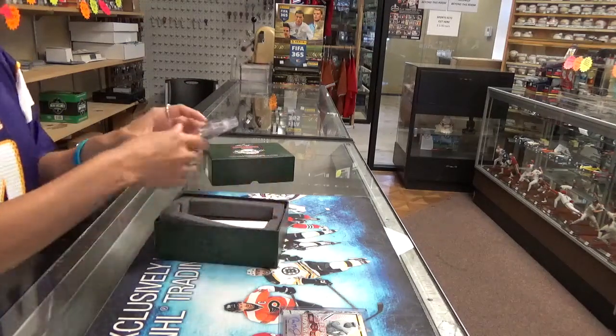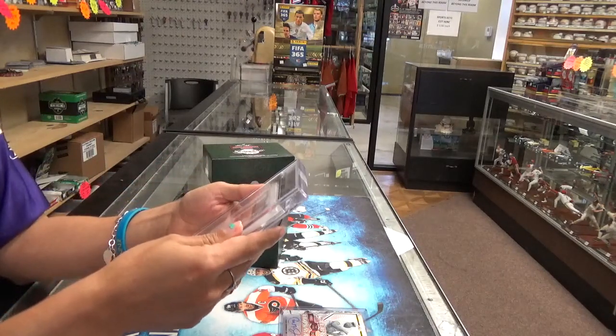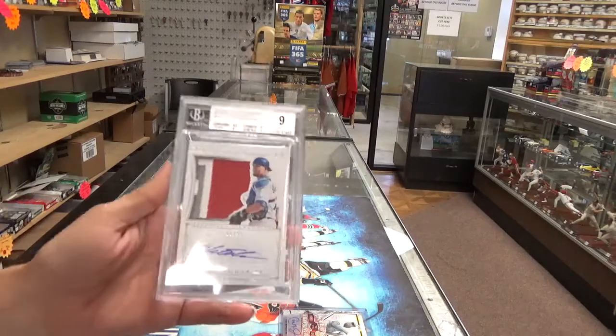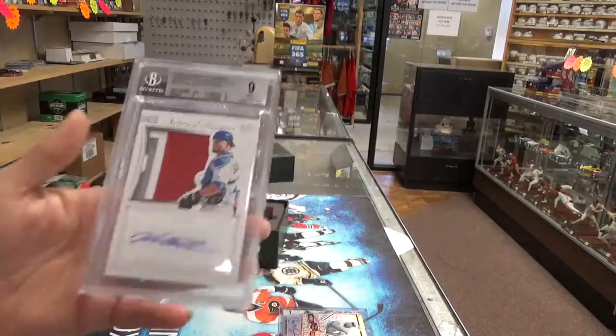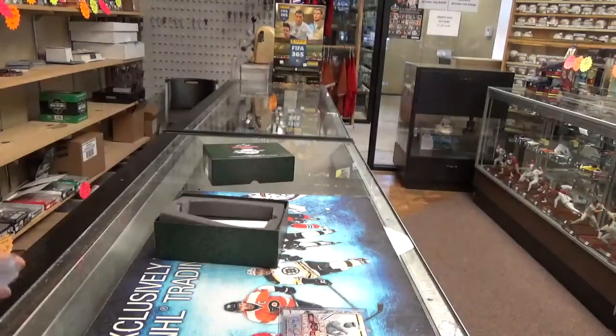Sorry guys, I am coming back. We've got a Kyle Schwarber — nice card. National Treasures auto with a three-color patch, numbered to ninety-nine. The grade on that is a nine with a ten autograph.